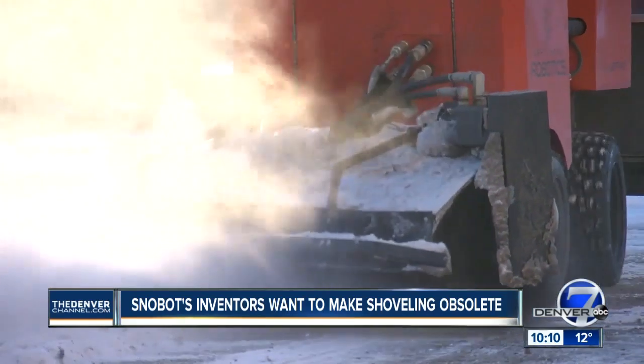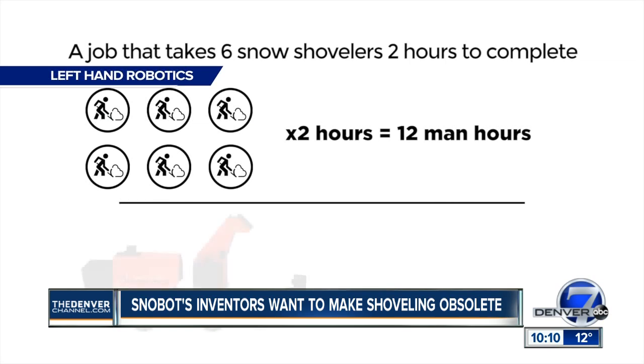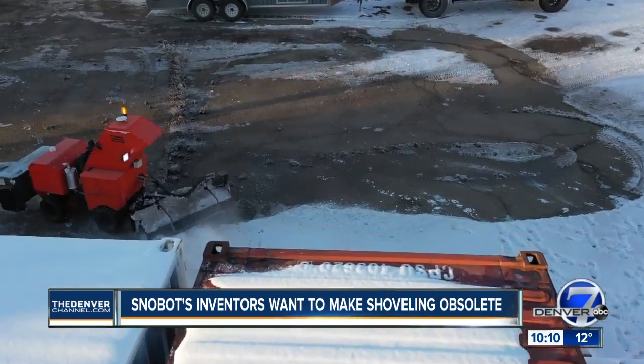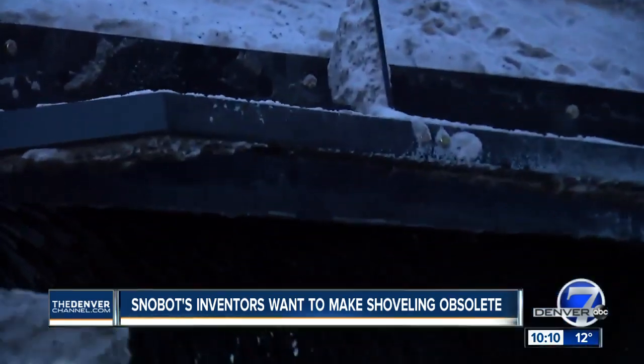Onboard cameras and sensors keep it from hitting obstacles. Promoted as doing the work of six shovelers, for now it's just for commercial use. The city of Longmont is already using one for bike paths. It's great for Colorado — we get heavy snowfall, and sometimes unexpectedly.